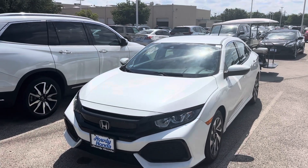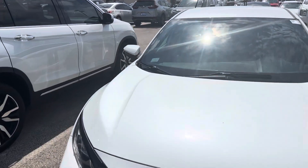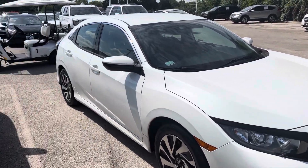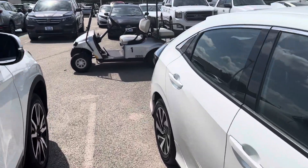Hello there, Thomas here. Howdy Honda. This is the 2019 Honda Civic LX. It is in great shape. It's the hatchback.